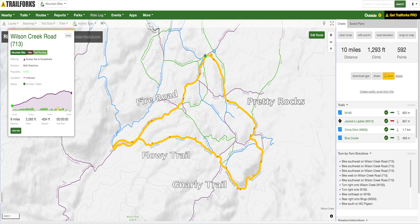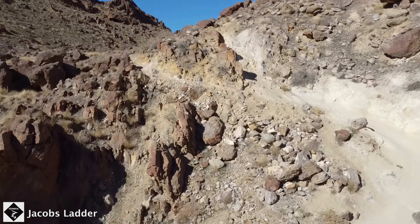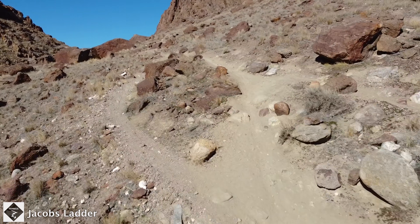The route we're going to do today is about two miles up the fire road. We're going to go real slow and pedal up that, then work our way to a trail called Bingo, which is a fun flowy trail. We'll end up at this really gnarly section called Jacob's Ladder, and I'm kind of nervous about that one honestly. I've only ridden here one time and that section's pretty rough.